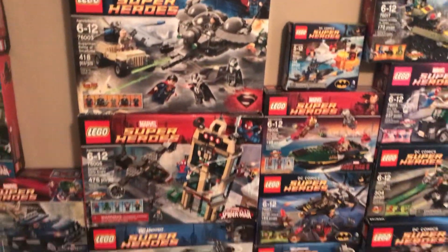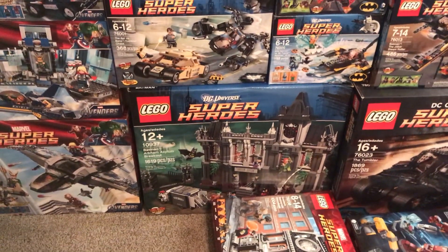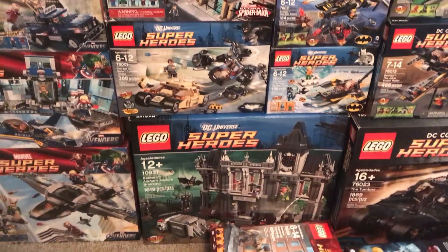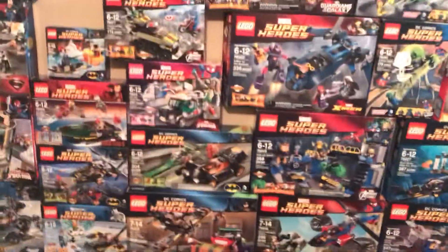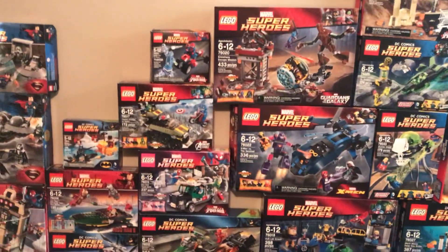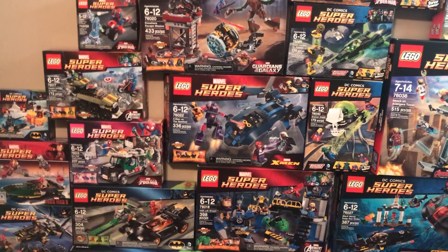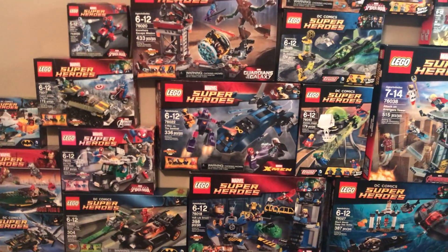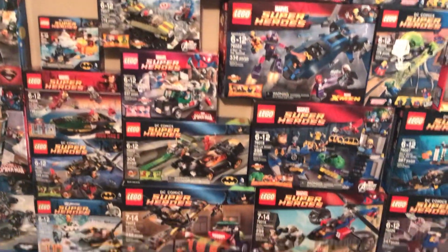And then we have the Iron Man 3 going into 2013, the Man of Steel stuff. Then they made their very first Lego-exclusive set, the Arkham Asylum — one of my very favorite sets. I actually met the designer of that set; he designed a lot of the sets in this bunch. Very cool. And then moving along into 2014, there's the second X-Men set ever made — the X-Men vs. the Sentinel. Very, very cool set. I was very excited about that one back in the day.